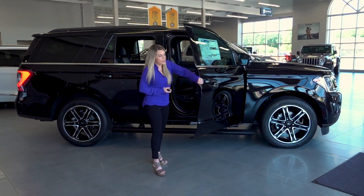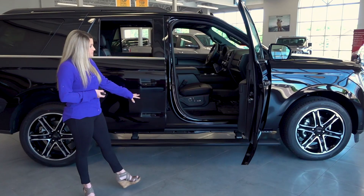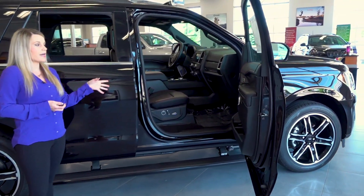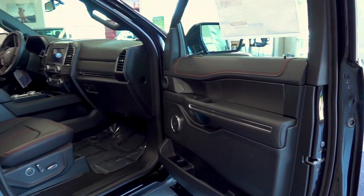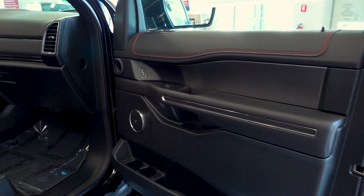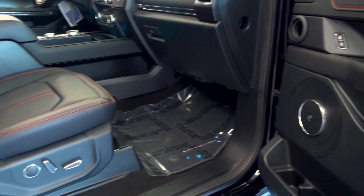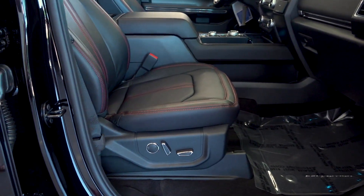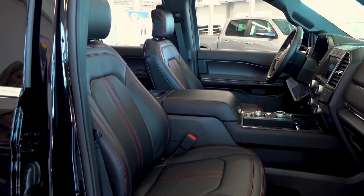As you see when I open up the passenger side door, we do have the power deploying running boards, and then we have a nice black on black interior with subtle red stitching found on the door as well as the seats. We do have the upgraded B&O audio system, and you'll see that nice stitching located on those seats.